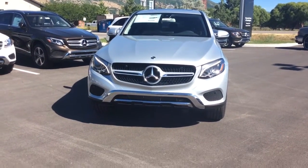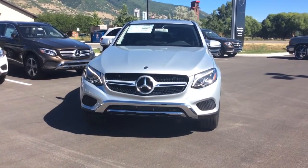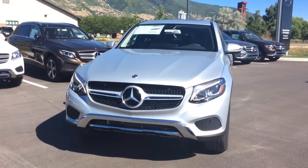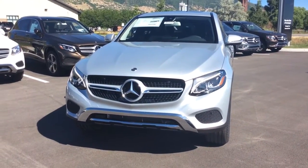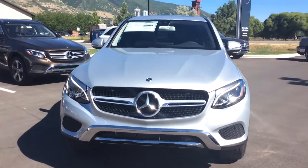Good afternoon Dawn, this is Heather with Mercedes-Benz of Farmington. This is going to be just a quick peek at the 2017 Mercedes-Benz GLC 300 that you inquired about — this is the coupe.